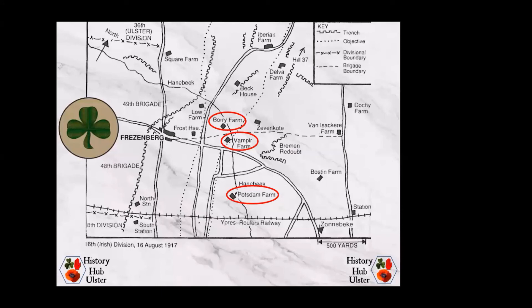The 16th Irish Division suffered many casualties from the Germans in Potsdam, Vampire and Borry farms, which are highlighted on the screen. These had not been properly mopped up because of the acute infantry shortage. The garrisons were able to shoot at the advancing Irish troops of the 48th Brigade from behind, and only isolated parties of British troops managed to reach their objectives. The 49th Brigade on the left was also held up at Borry farm, where several costly attacks were repulsed. The left of the brigade fared better, getting to within 400 yards of the top of Hill 37. Over 600 men from the 16th Irish Division lost their lives in the three-day battle.